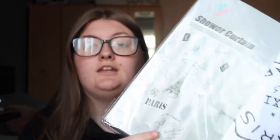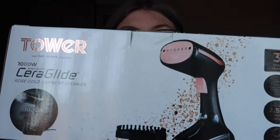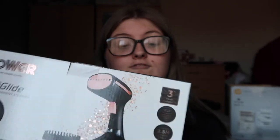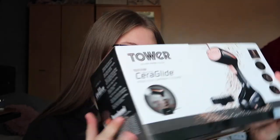Next is a shower curtain — I don't know if my uni room has a glass shower door or needs a curtain, so I got one anyway. It's a spare one we had with Paris and the Eiffel Tower on it. Then I got a clothes steamer so I don't have to iron — I got this for my birthday, not sure of the brand but it's great for a quick steam.